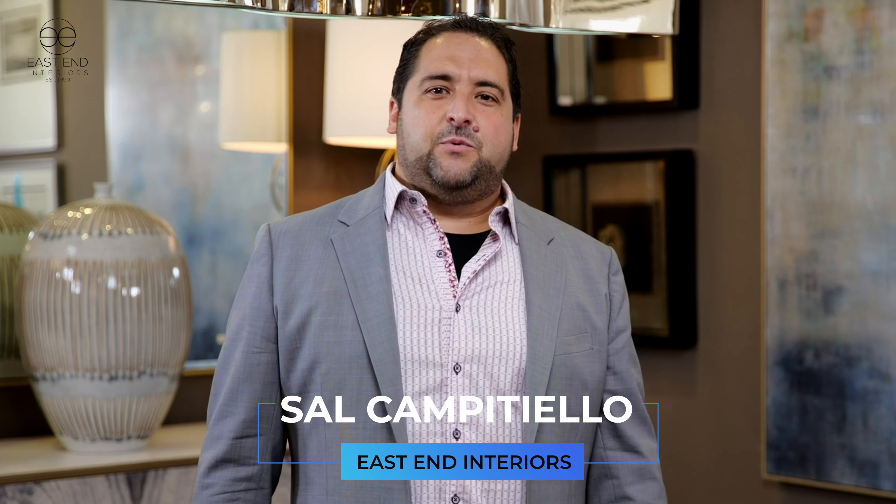Hello everyone and welcome to the East End Interiors showroom. Today we will be featuring a presentation by our sales rep Doug Cleveland. He will feature Hickory White and Lillian August, two amazing lines that every designer should be using in their projects. Don't forget to subscribe to our YouTube channel, tap the like button, and please leave comments. We look forward to hearing from you and hope you enjoy today's presentation.